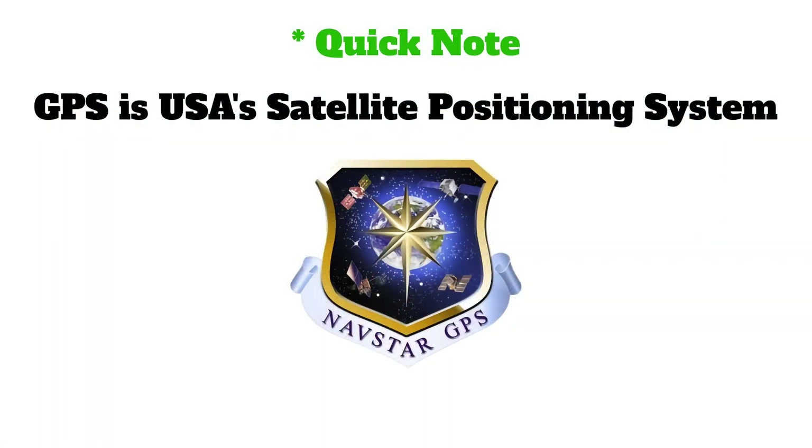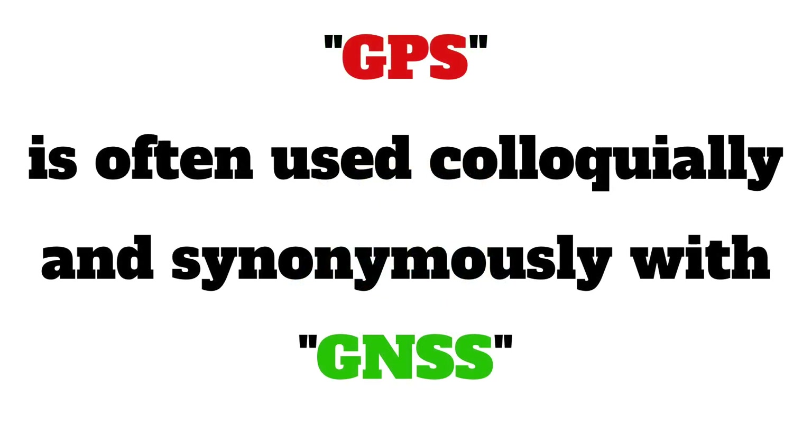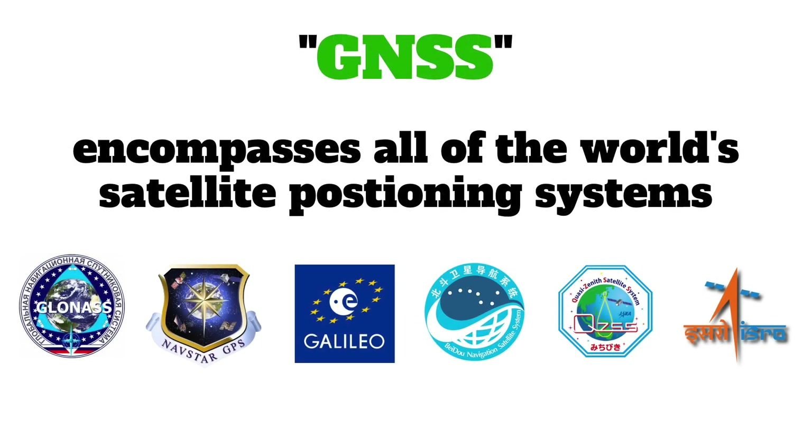A quick note: GPS is actually only the USA's system. There are other systems, collectively known as GNSS — Global Navigation Satellite Systems. So is GPS better than GLONASS? Is GLONASS better than Galileo? Should you use one, both, or all? All good questions.